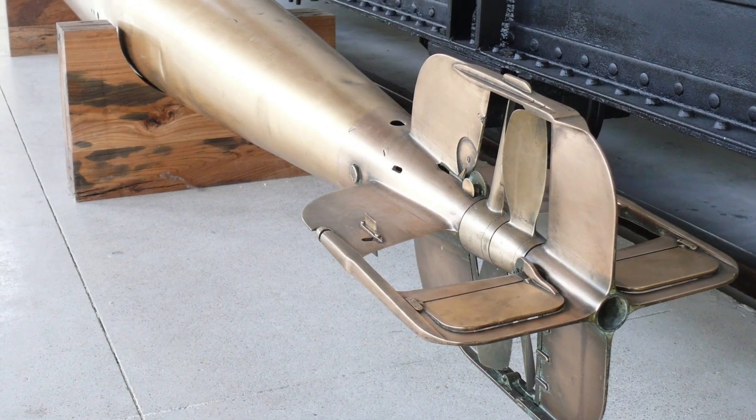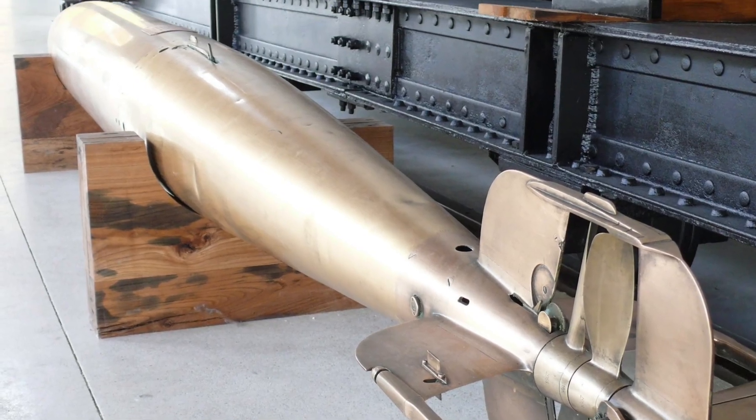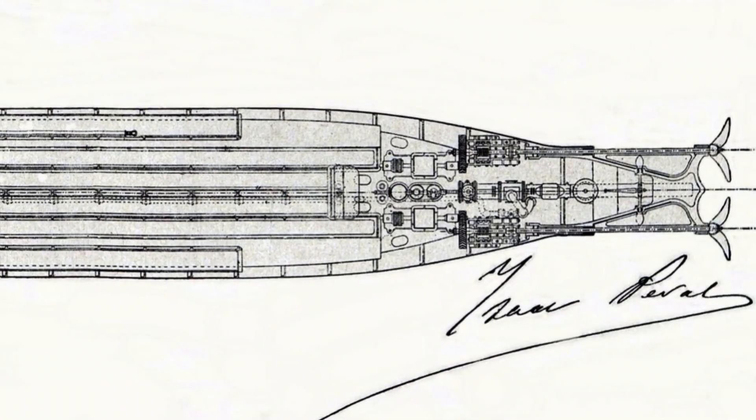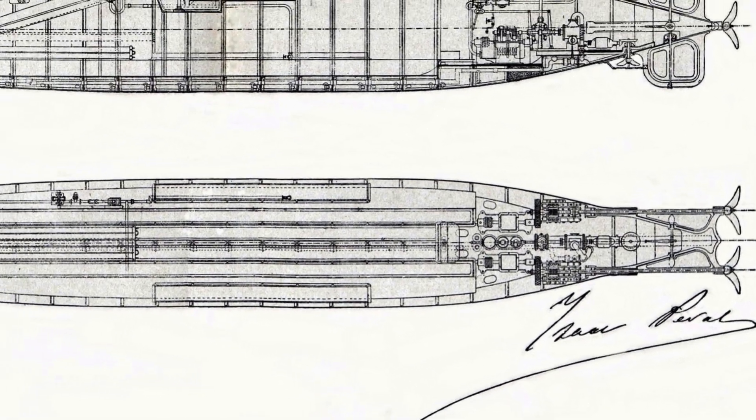Furthermore, as a vessel designed for military use, Peral also had the ability to launch torpedoes while submerged. Construction began in 1887 following the submission of the design to the Spanish Navy two years earlier.